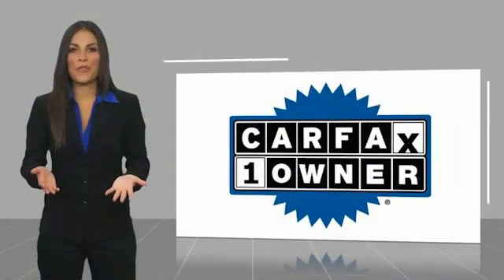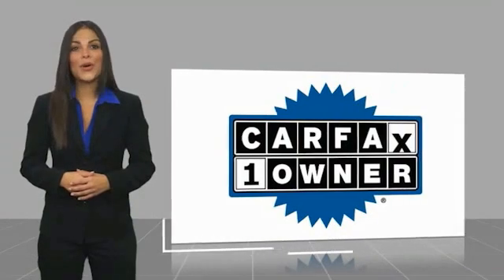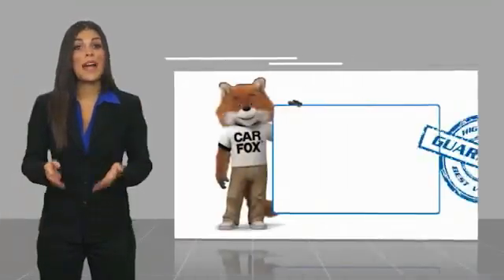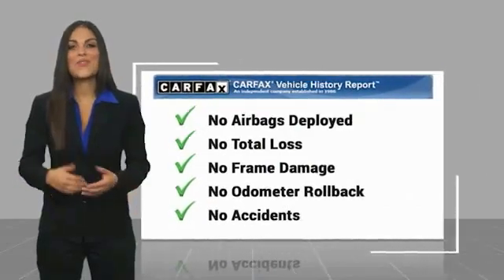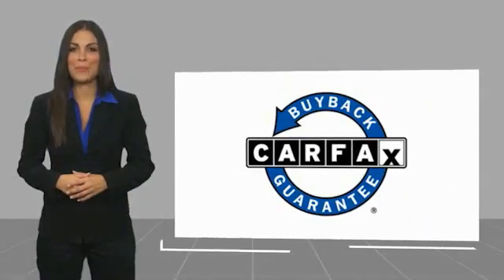This is a one owner vehicle with a Carfax Vehicle History Report. Be sure to find a complimentary copy of this report online or contact the dealership. This vehicle qualifies for the Carfax buyback guarantee.